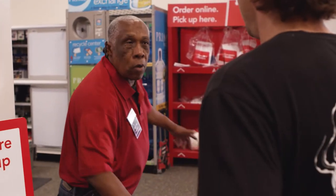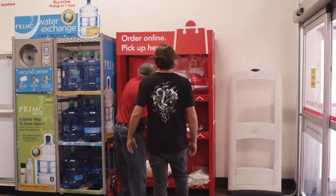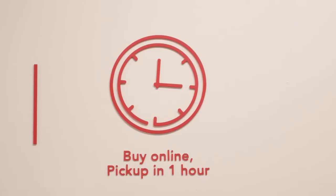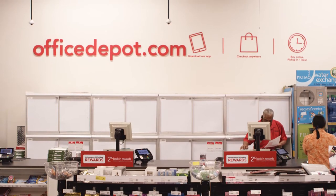We can ensure that our customers get the product that they want, when they want it, and it's readily available through the applications that they can see the inventory accuracy and ensure that they can process those quickly. Since we have a one-hour guarantee, we want to ensure that we can process them as quickly as possible.